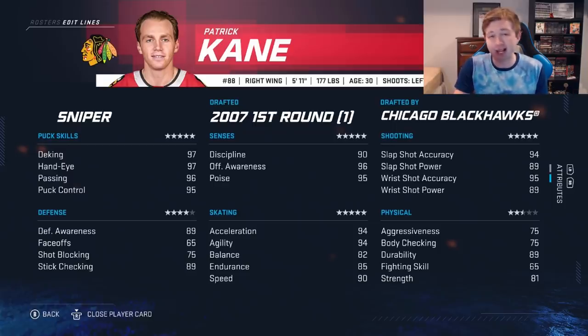Defensive stats are honestly probably a bit too high for Kane: 90 awareness, 75 shot block, 89 stick check. I feel like the defensive awareness should be mid-80s with around a 70 shot block. Physically, Kane is always pretty low — 75 aggressiveness, 75 body check, 81 strength. That makes sense — he's only 5'11 and 177 pounds. But like we said, just one of the sickest players in the league.